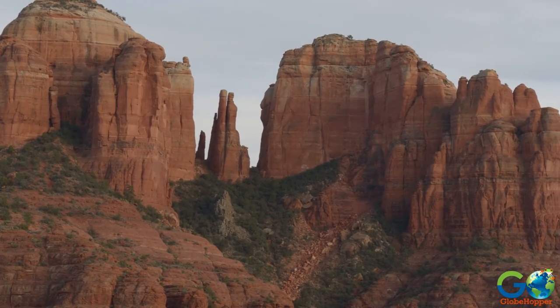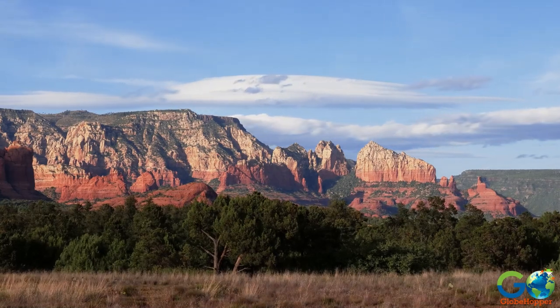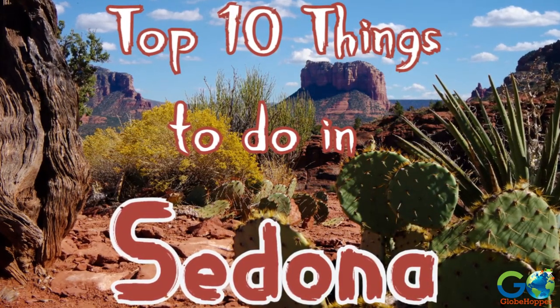Whether you're a nature enthusiast, an adventure seeker, or an art lover, Sedona has something to captivate every traveler. Here are our picks for the top 10 things to do during your visit.